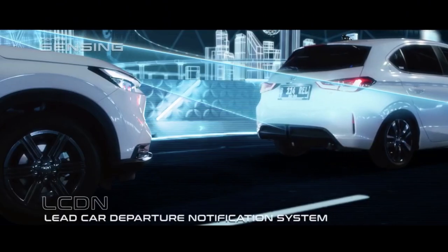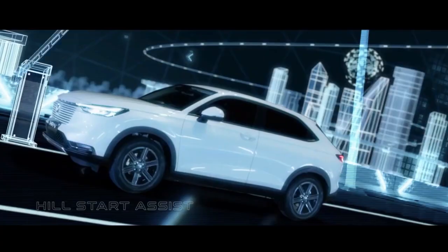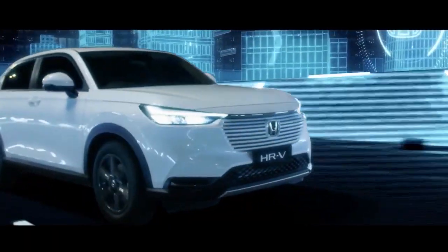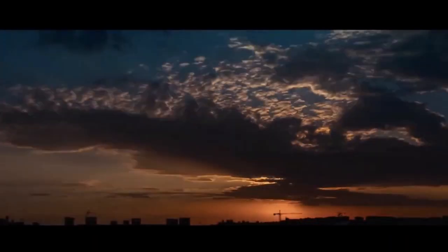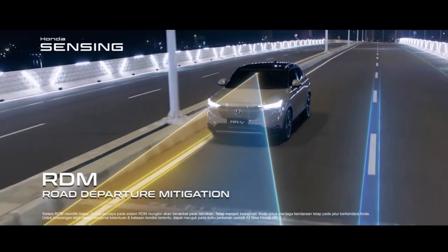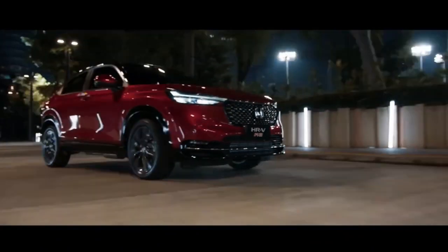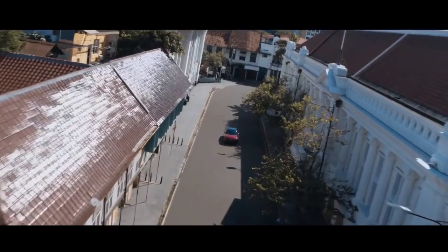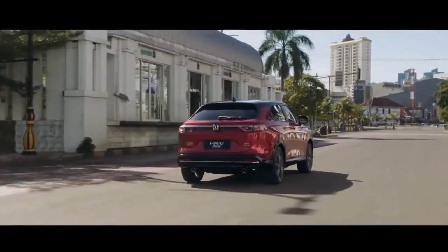Topping the 2022 HRV range for Indonesia is the HRV Turbo RS at 499.9 million Rupiah. In addition to the 177 PS and 240 Newton meters 1.5-liter turbocharged engine, the Turbo RS is visually identified by its aero body kit and dual exhaust pipe outlets. It brings a black leather interior with red contrast stitching, soft-touch interior door card sections, and a leather-trimmed steering wheel. The driver gets a 7-inch TFT cluster with customizable display settings and a four-speaker setup joined by two tweeters. Drive mode options include Sport, Normal, and Econ, and the Turbo RS includes a hands-free powered tailgate with walk-away closing function.